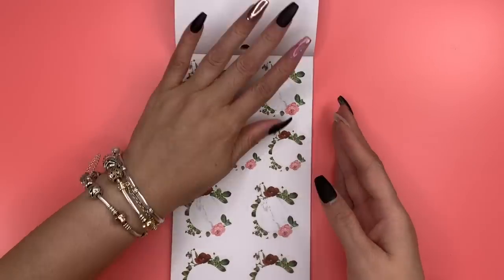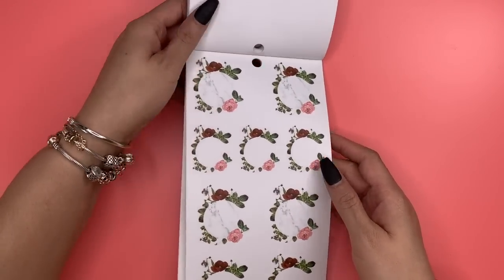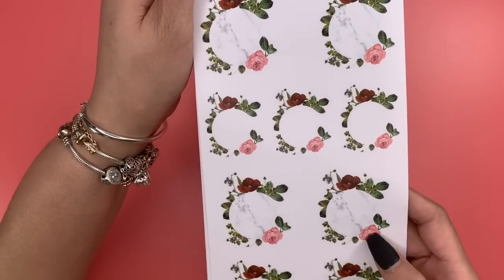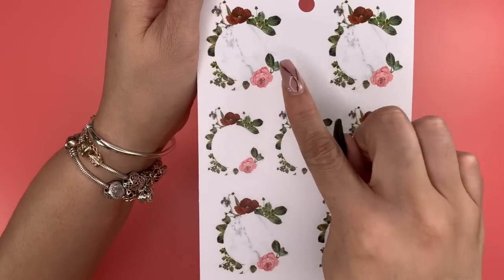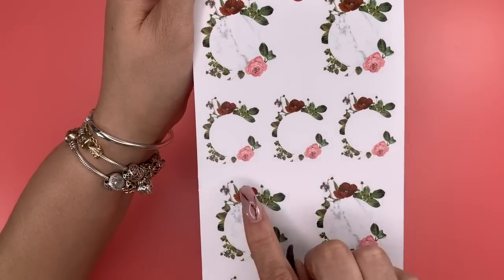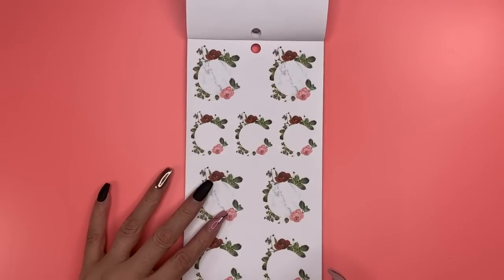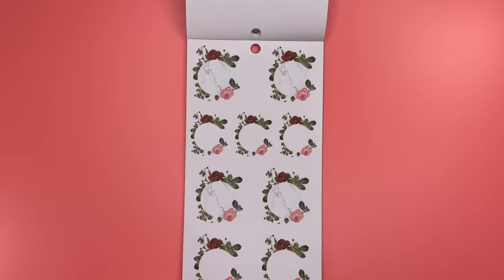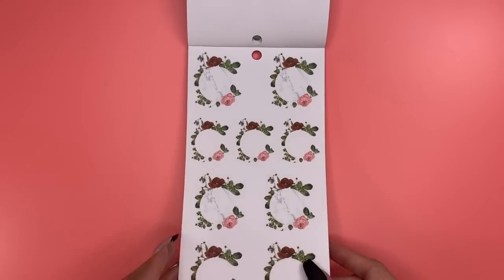This next one I love — it's on clear sticker paper. These are floral wreaths with rope and a rose. Some have that beautiful marble in the inside. And then you have the three-quarter wreaths — I love that sticker, so cute, so so cute!